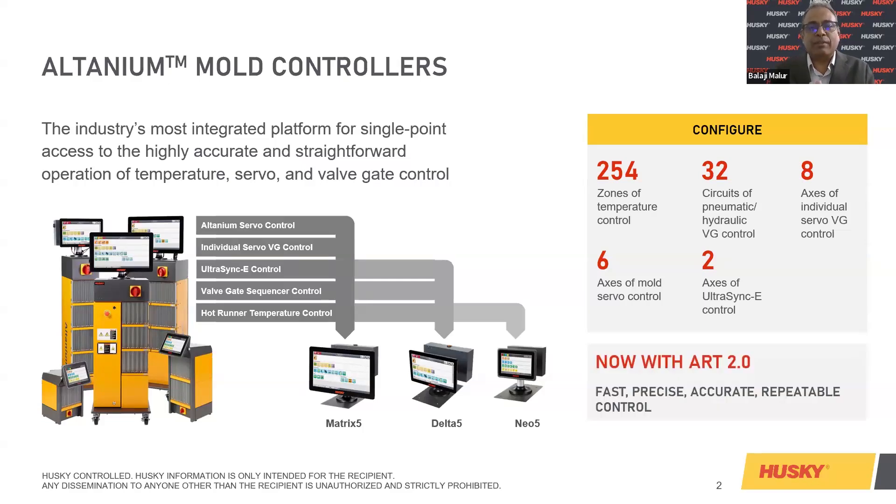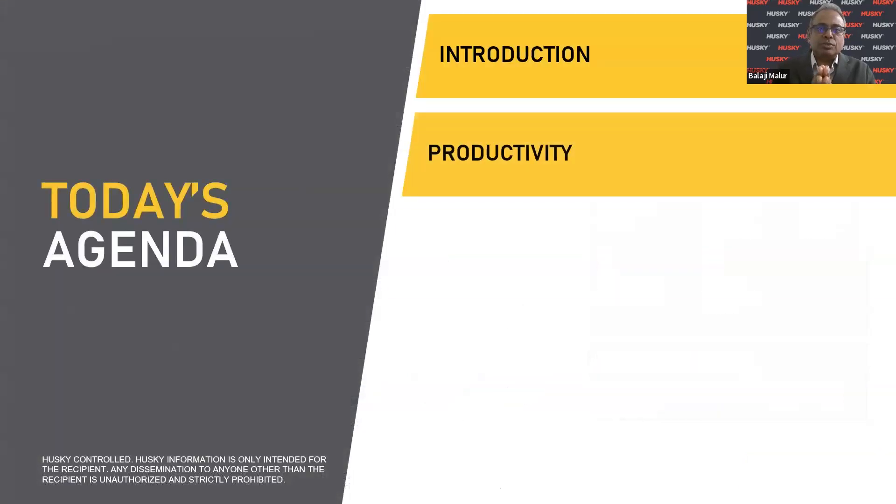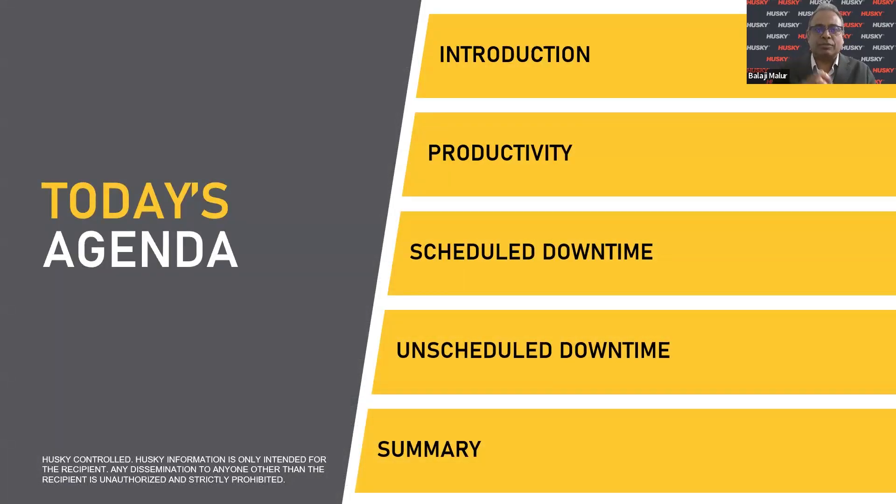Today we have precise, accurate, and integrated controllers across different branches: Matrix 5, Delta 5, as well as Neo 5. Neo 5 is an upgrade from the previous Neo 2. Today's agenda covers the introduction, the productivity benefits of using the controllers, scheduled and unscheduled downtime, and a complete summary of this controller introduction.